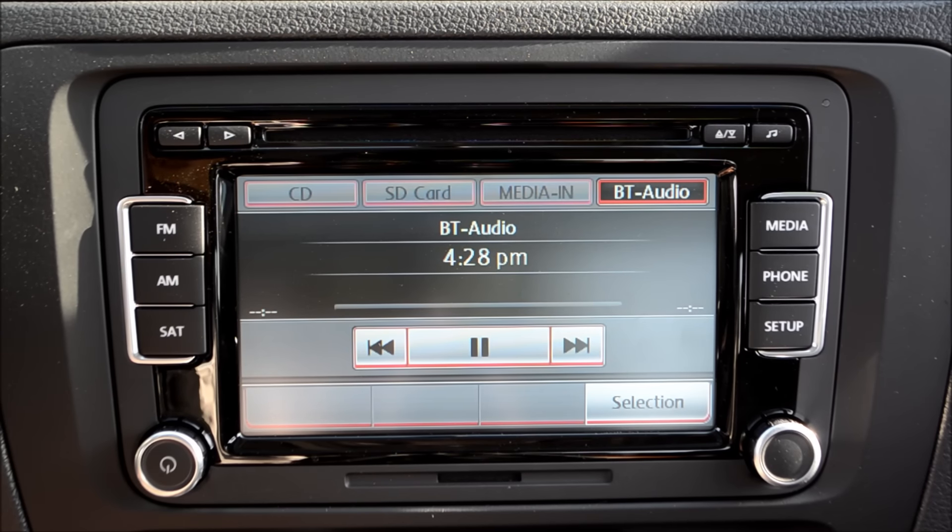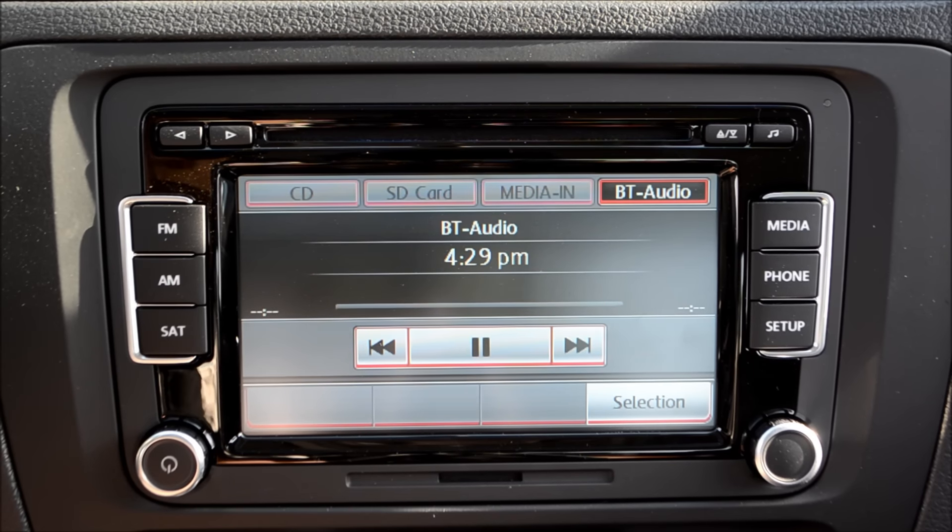With Bluetooth audio, your primary functions — as far as selecting what you're gonna play, changing artists, genres, or if you're listening to an application like Pandora, changing your channels — is gonna be controlled from your device itself.